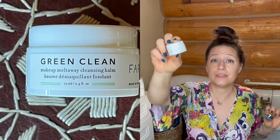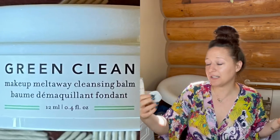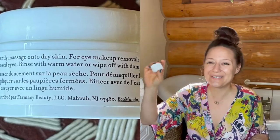I spent some of my Sephora Beauty Insider points to add on these little deluxe minis for travel, because I freaking love this makeup remover so much. It's the Farmacy Green Clean Makeup Melt Away Cleansing Balm — highly, highly, highly recommend it. For the 20 days a year that I do wear makeup, I really love to use a cleansing balm to take it off. It truly does melt the makeup away.